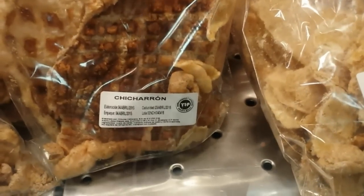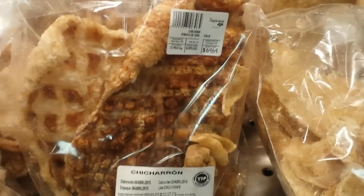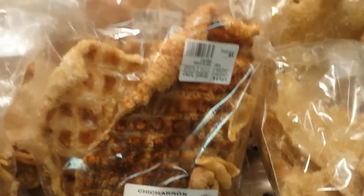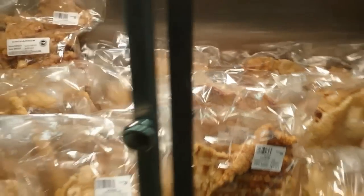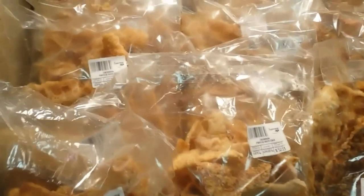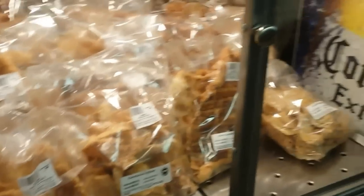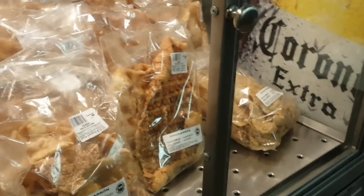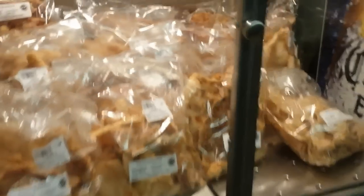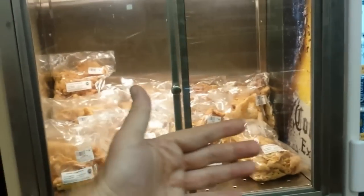This is actually something called chicharron — it's actually dried pig skin. Very popular in Mexico. In England as well, I think pork scratchings is pretty much the same thing. But they don't really sell it in little bags here — it's always in these huge bags, just to give you an idea of the scale.